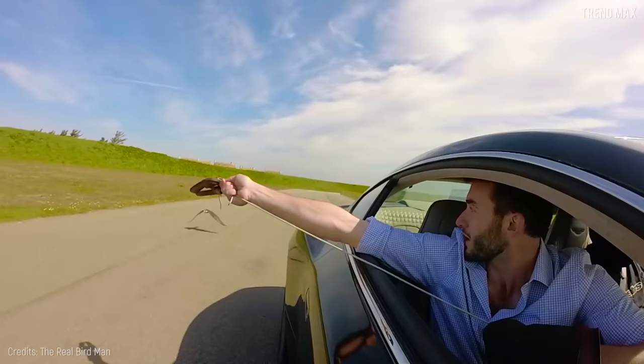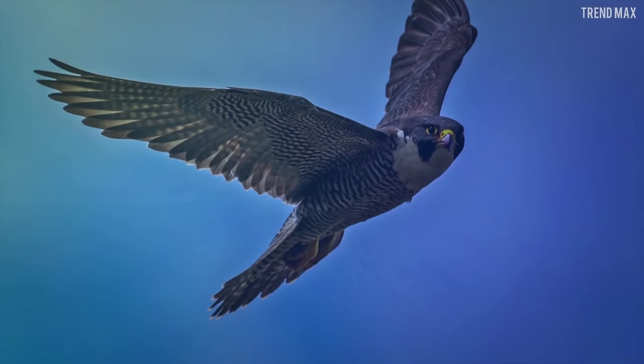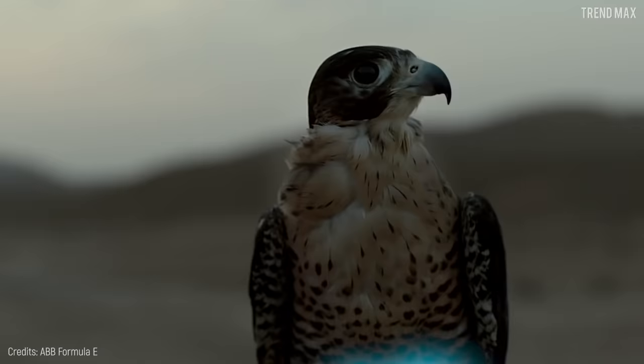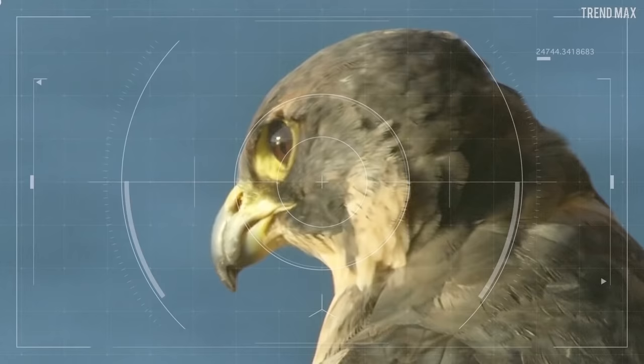Now it's time to meet the bird that can be as fast as one of those European sports cars you always wanted to have. Number 1: Peregrine Falcon. With a body of 13 to 23 inches and a wingspan of 29 to 47 inches, this is a ruthless and fast hunter above all. This predatory raptor hunts from above, and after spotting its prey, it drops into a steep dive that can top the incredible speed of 240 miles per hour.